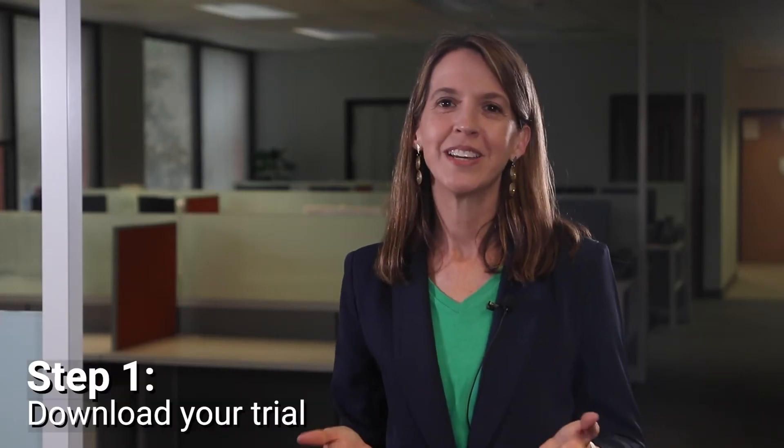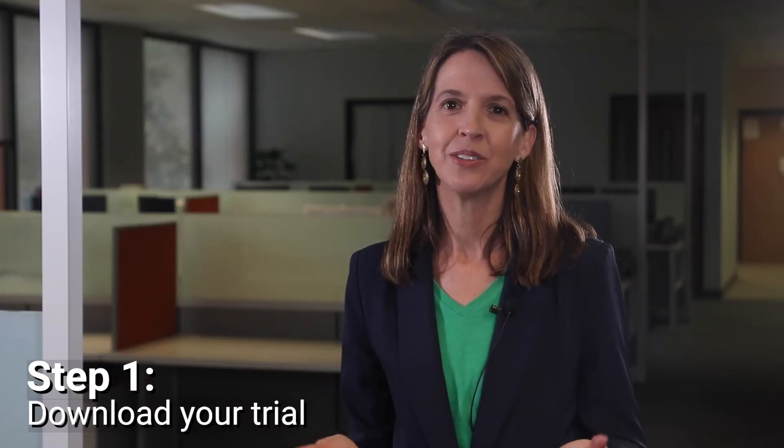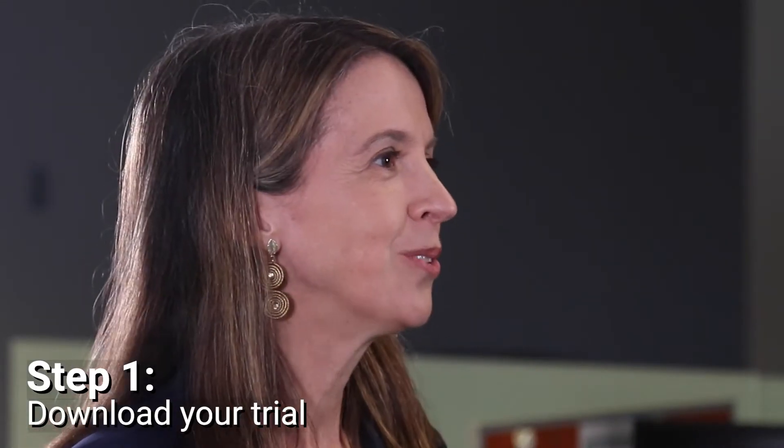BullBI is a complete product ready and available for download. You can easily register online and complete the download in just a few minutes. For those of you who like to test run products before driving them off the lot, we offer a 15-day evaluation period with all features enabled. We've also published several online samples to give you an in-depth look at the functionality of BullBI.